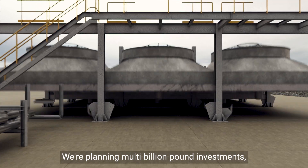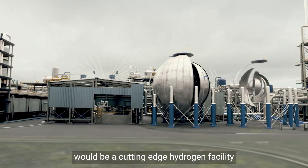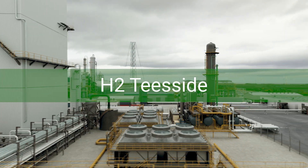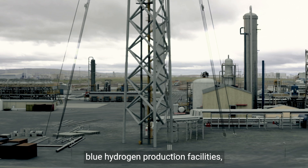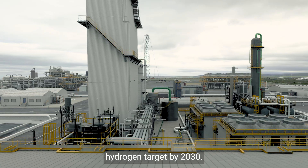We're planning multi-billion-pound investments, and at the heart of them would be a cutting-edge hydrogen facility called H2 Teesside. It aims to be one of the UK's largest blue hydrogen production facilities, meeting over 10% of the UK government's hydrogen target by 2030.